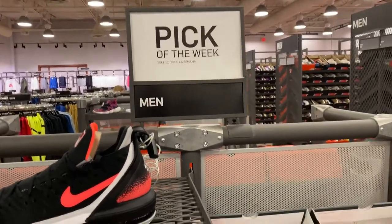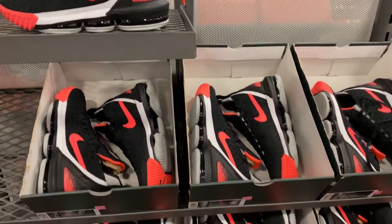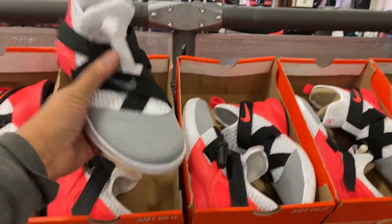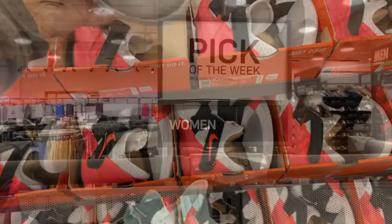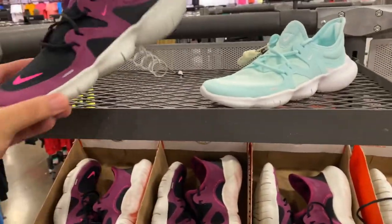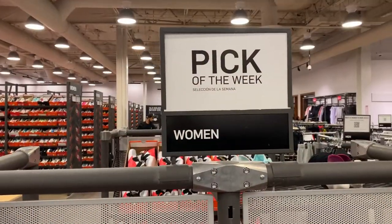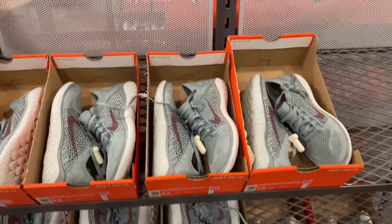Alright guys, for the men's they have the pick of the week — the LeBron 16s, the Lava, $94.99 minus 30% off. For the kids they have the LeBron Soldiers 12, $64.99 plus an additional discount if you use your friends and family coupon. In the women's they have the Nike Free Runs — only these two colorways going for $29.99, about $20 if you use friends and family. They also have the pick of the week for women: the Flyknit Free Run for $64.99 minus 30% with friends and family.